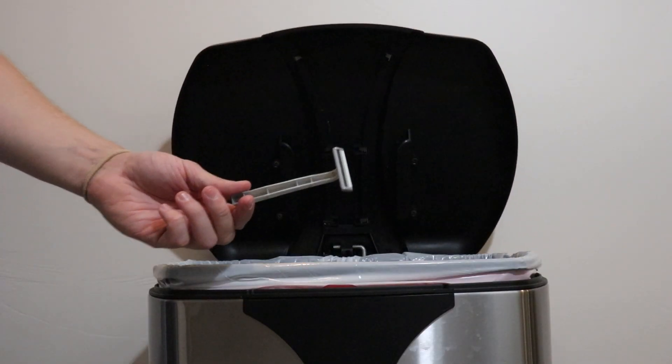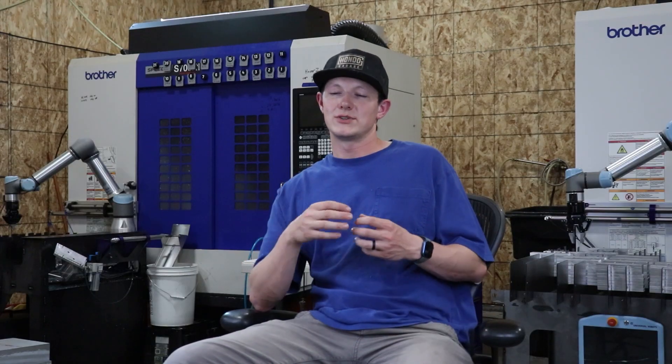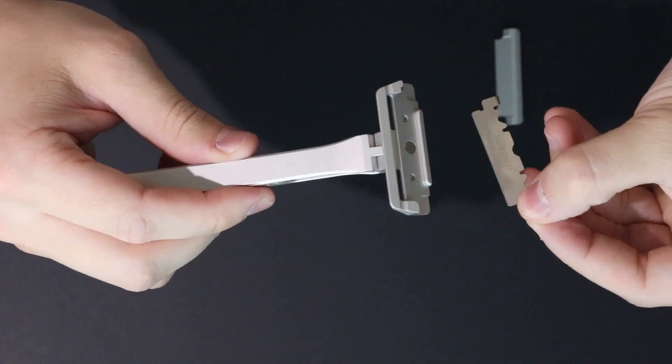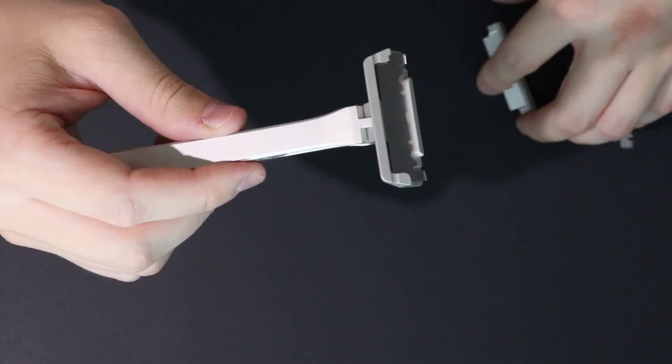Everyone else gets stuff made overseas — it's not an in-house thing where they have control over all the aspects. All of the disposable razors — you use them until it's dull and then you throw the entire thing away. Our model is you buy this really nice handle that you're proud of, that looks good in your bathroom, that works well, that'll last your lifetime. And then you're just replacing that one little bit that gets dull — that blade. And those blades are stainless steel; they can be recycled.